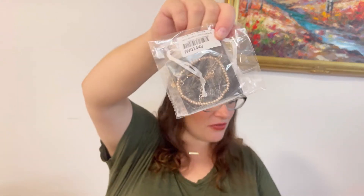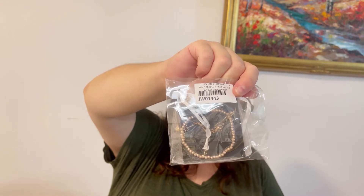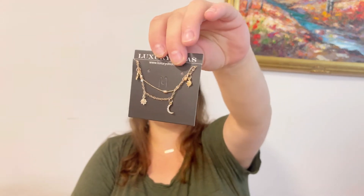The next item is jewelry — they always include jewelry. This time I got a gold beaded two-piece layered anklet with charms. Let me open it and see. It comes in a cute bag — this is one piece and this is the second one. It's gold tone with little charms — a beaded anklet set.